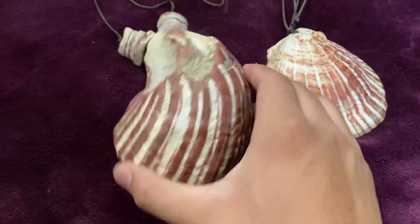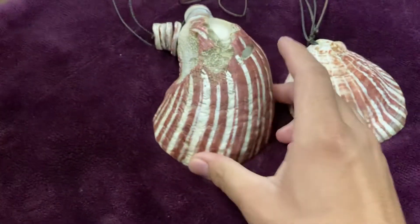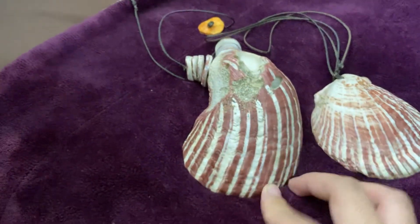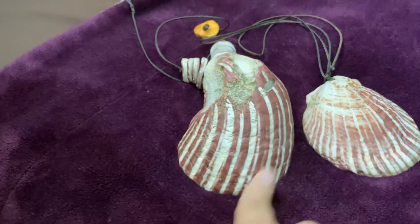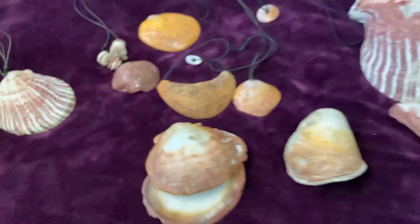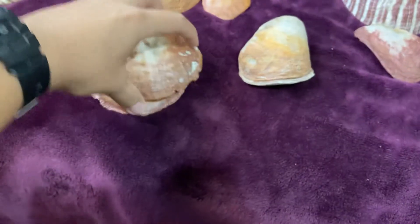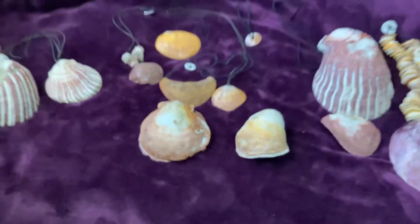The last one I'll show you is this five inch Guam reddish-purple striped spondylus. See how the stripes are not straight and go a little curved. That's about it — just wanted to show you the types I have. Thank you for watching.